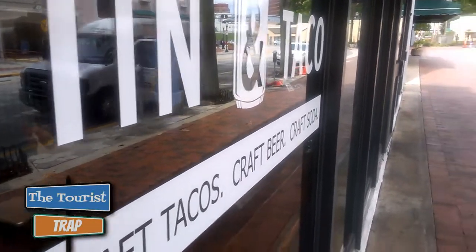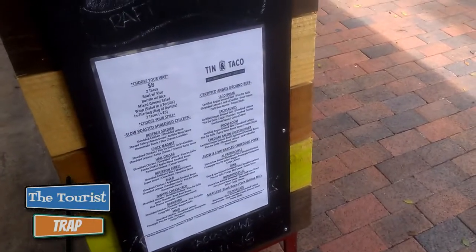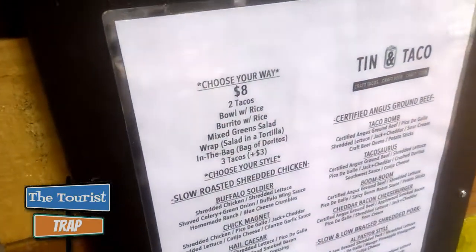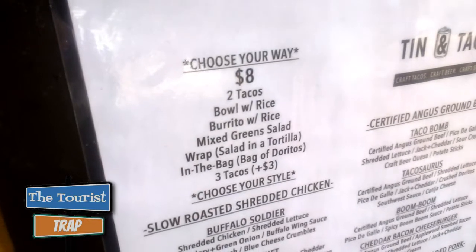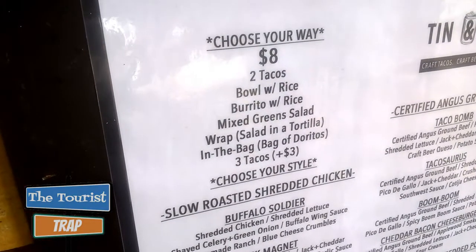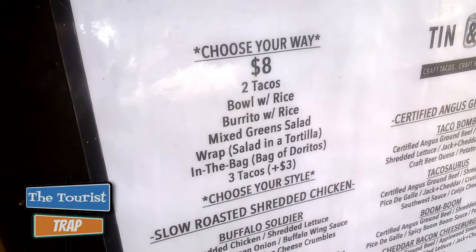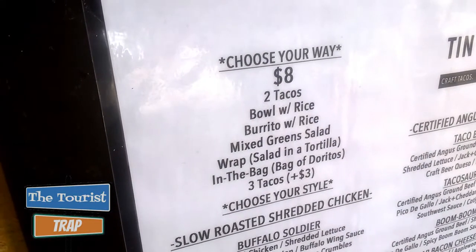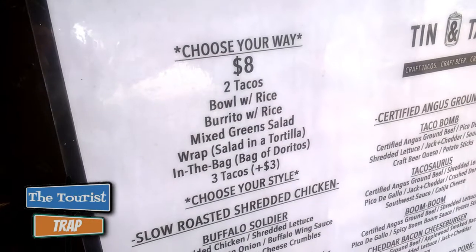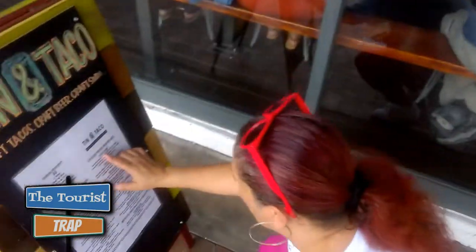This is the outside here. They have a pretty big menu. They've got Choose Your Own Way at $8 — you need to get two tacos or a bowl with rice. One of the things that really interested me was this in-the-bag item where they put all the toppings down in a bag of Doritos.